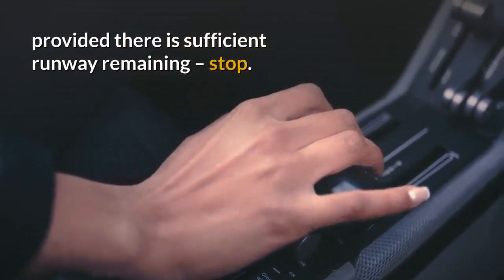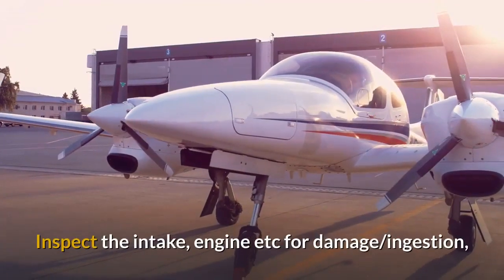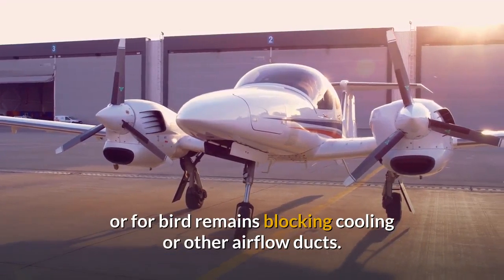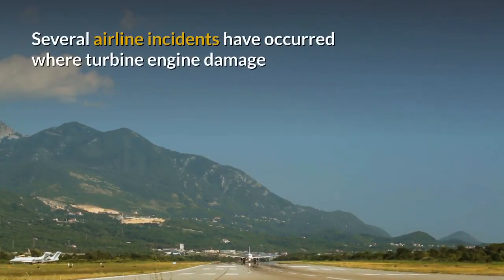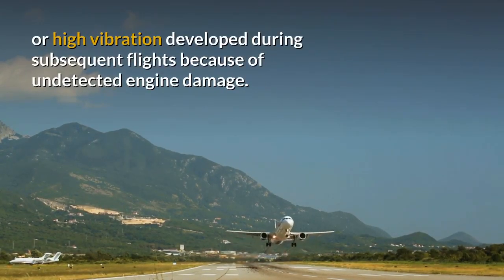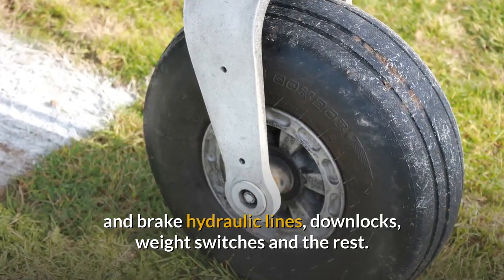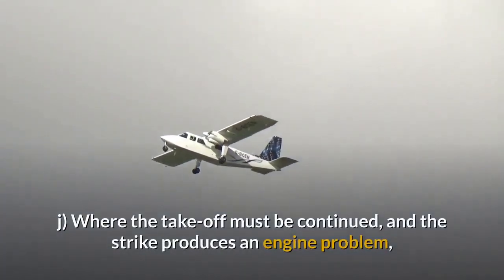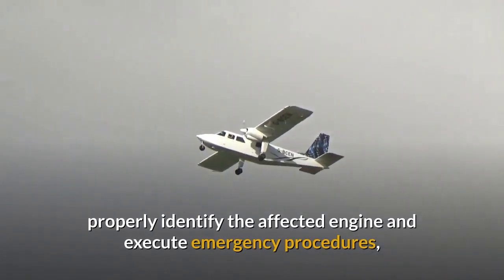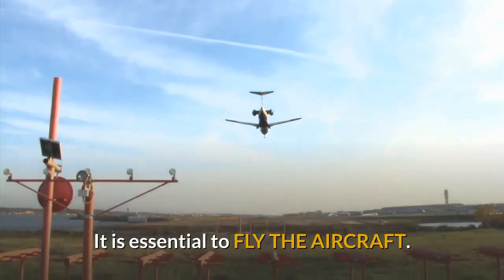If you experience a bird strike during the take-off run, provided there is sufficient runway remaining, stop. Taxi off the runway and shut down. Inspect the intake, engine etc. for damage or ingestion, or for bird remains blocking cooling or other airflow ducts. Several airline incidents have occurred where turbine engine damage or high vibration developed during subsequent flights because of undetected engine damage. Don't forget to check landing gear and brake hydraulic lines, downlocks, weight switches and the rest. Where the take-off must be continued and the strike produces an engine problem, properly identify the affected engine and execute emergency procedures, then tell the aerodrome why you are returning. It is essential to fly the aircraft.